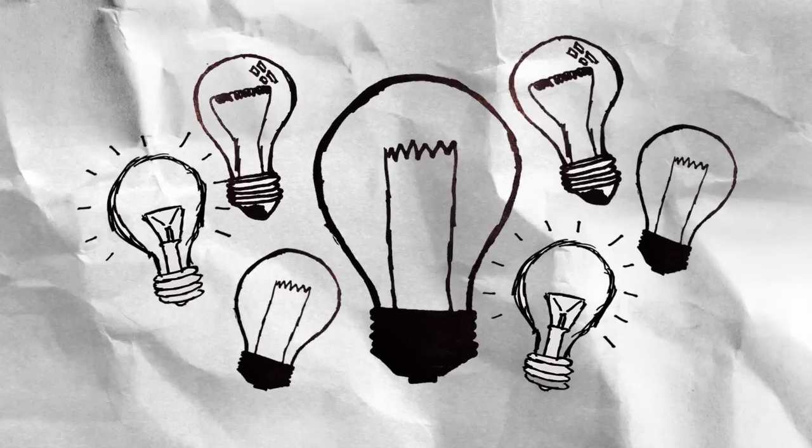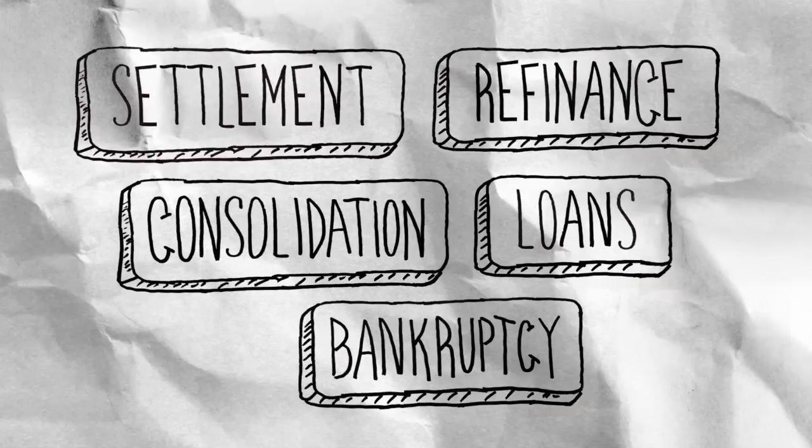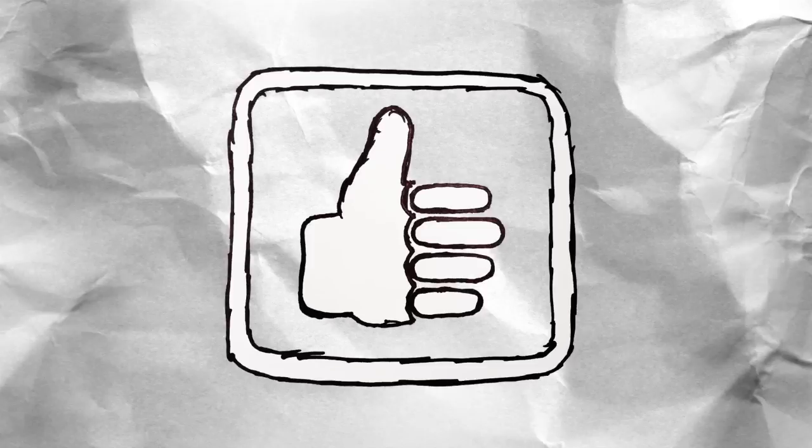Credit counseling doesn't have to be so confusing. Here's a super easy 60 second explanation of how credit counseling works. If you're facing financial distress because of debt, you have a few options when it comes to finding relief. Credit counseling helps you zero in on the right option to use in your situation.